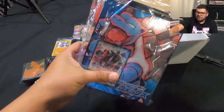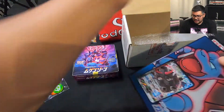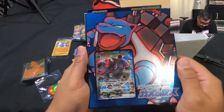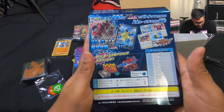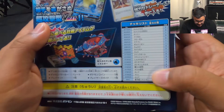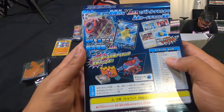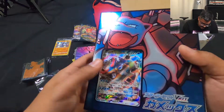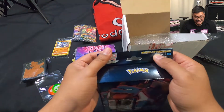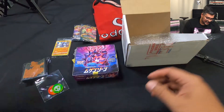I was honestly looking into getting one of these because when they were first coming out, with all the scalpers and prices going high, I was looking into getting one shipped to me. But I don't have to anymore! It comes in with the deck and tells you all the cards you get. This is not getting opened, sorry guys, but we will open these packs.